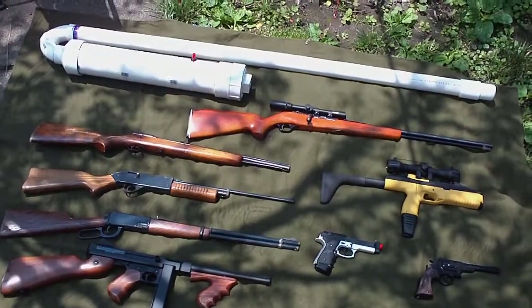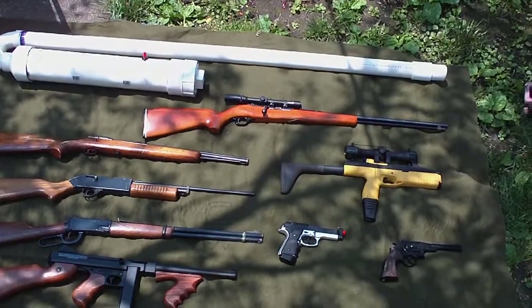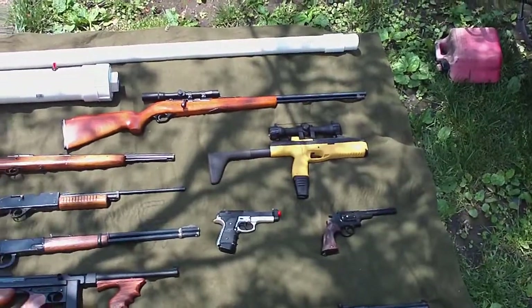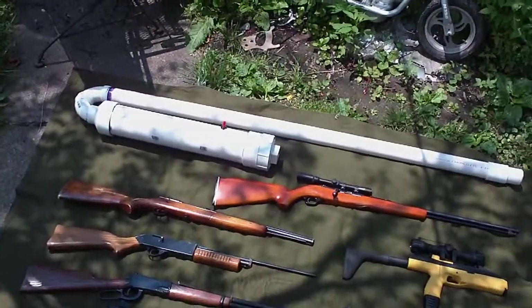Okay, here's my armory. I'm on top of a table using a tripod, and I still can't get it all in the picture, so we'll go piece by piece.